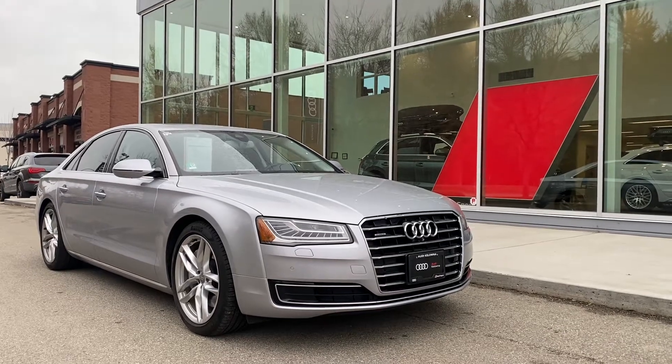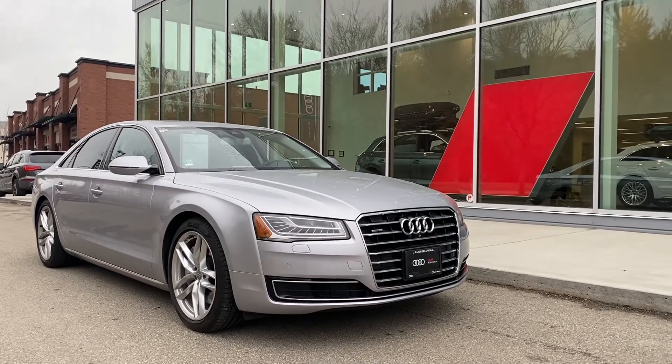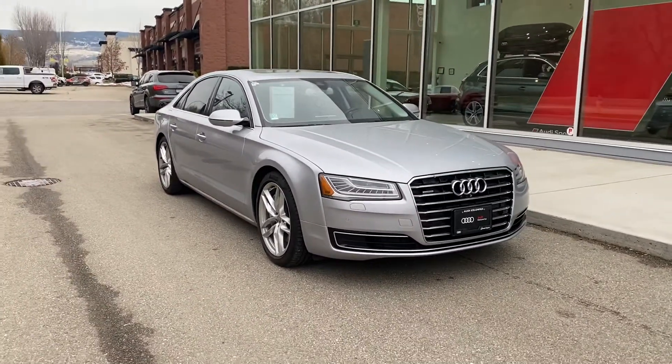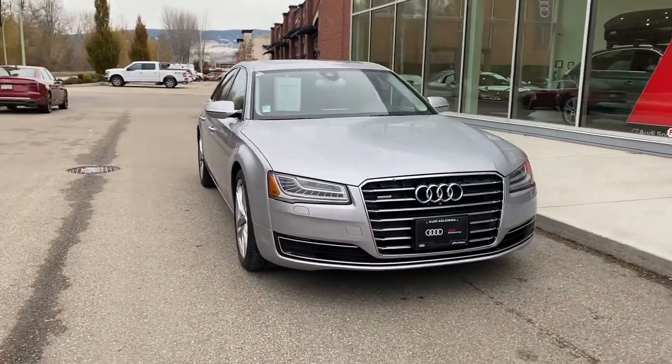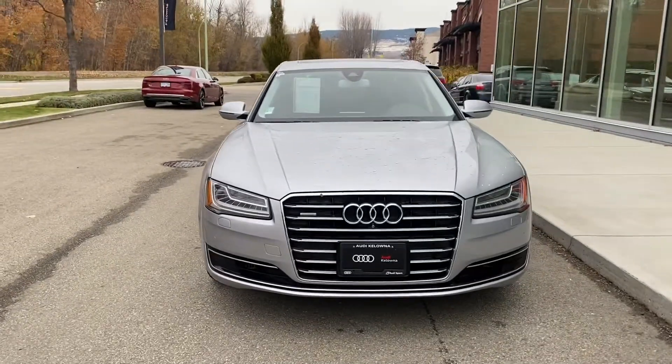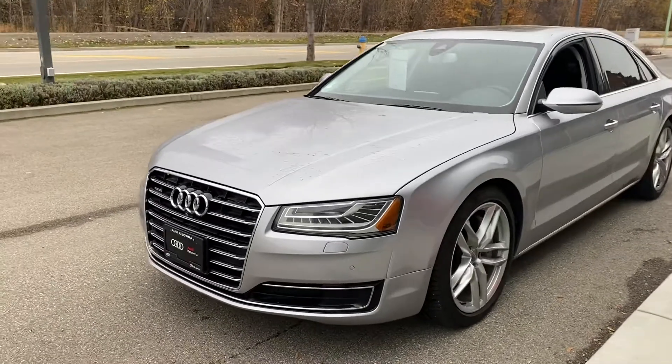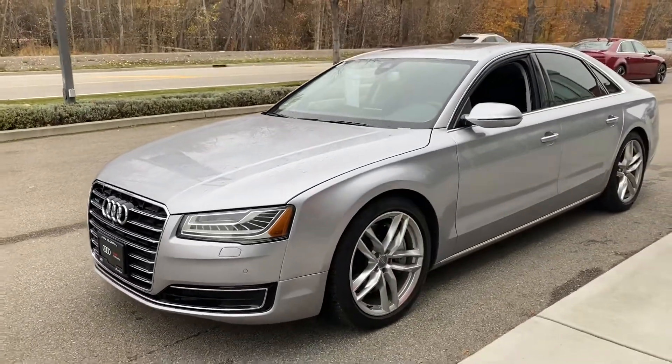Hi Kelly, this is the AA in question. It really is in stunning condition. So I thought, as well as sending you the build sheet, and rather than you taking my word for its condition, thought I'd do this quick walk-around video for you.